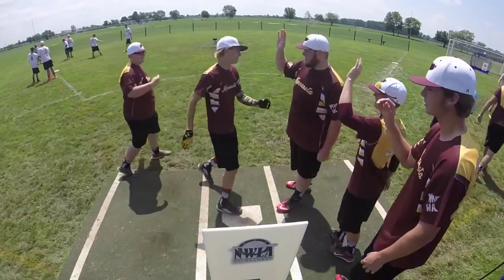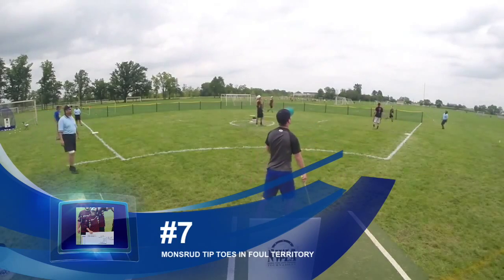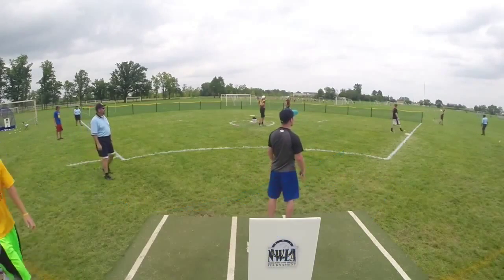Coming in after Nelson's home run at number 7 is Peter Montserud's tiptoe catch in foul territory — what a play down the line.